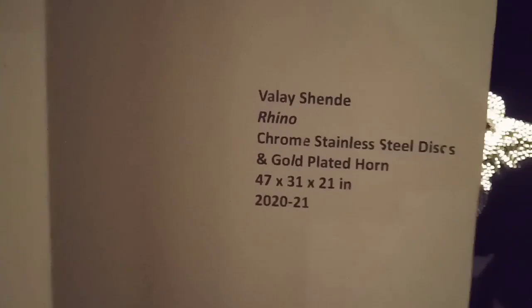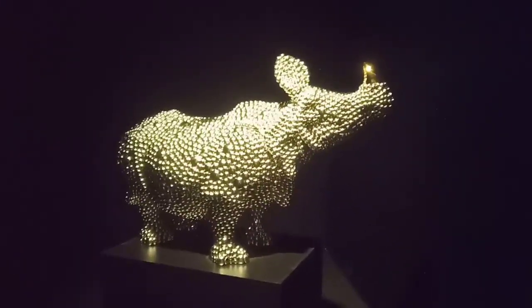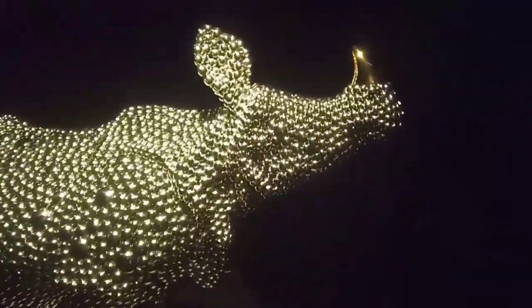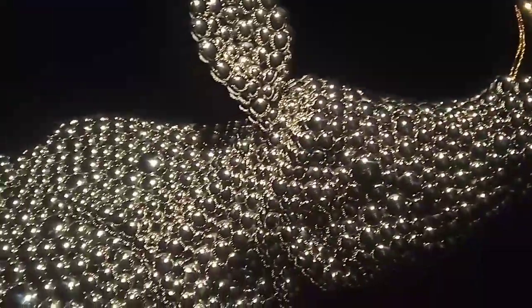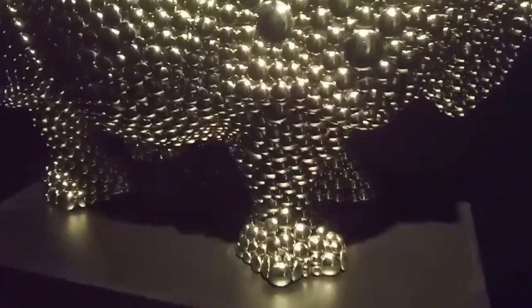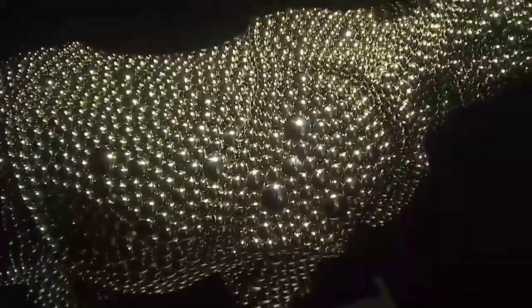This is the work by Valeshende — a Rhino made of chrome stainless steel decks and actual gold. The horn, you can see, is made of gold. You are the best judge of the work. I thought it was very interesting. The light is playing a lot here — the lighting is creating many different stories — and I appreciate this kind of display. I enjoyed it and was taking more time with it.